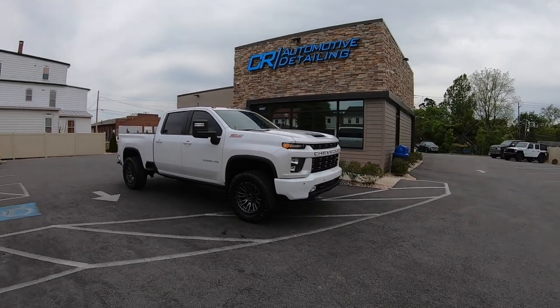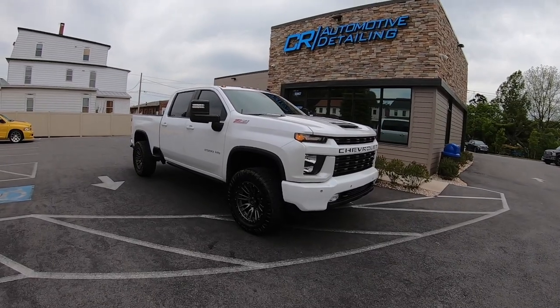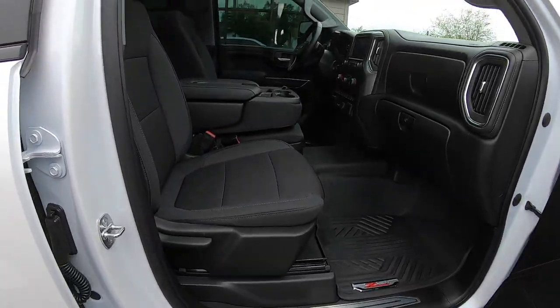All right, that's it for today. We did a BMW and Mike's 2500 HD — did a supreme detail on the BMW and a full detail on the Duramax. Here's another shot — turned out great.